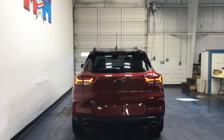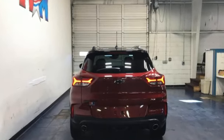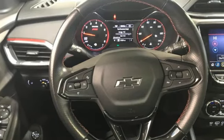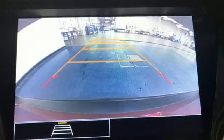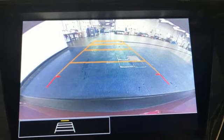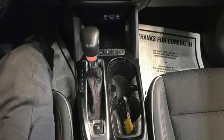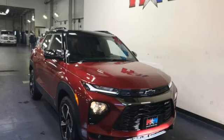Intercooled turbo i3 engine, front heated bucket seats, streaming audio, leather steering wheel, Wi-Fi hotspot, external memory control, active grille shutters, remote engine start, and automatic transmission. Chevy — 100 years of icons.